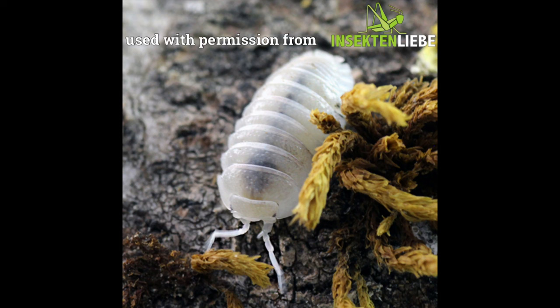This stunning leucistic specimen — I've heard it both ways — is known as white pearl. I'd like to thank Frank of insectinliebe.com and weirdpetsph, both of whom allowed me to use images from their sites, and you can find links to their sites down in the description.